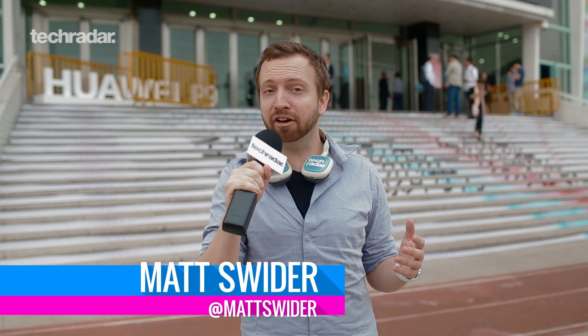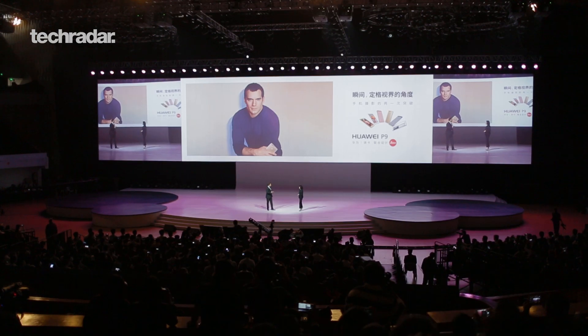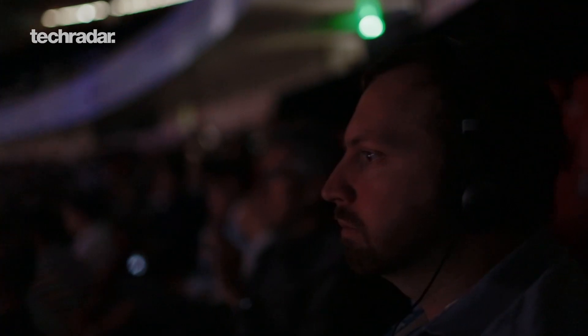I'm Matt Swider, senior mobile editor at TechRadar, and I flew all the way to China for the Huawei P9 launch event.